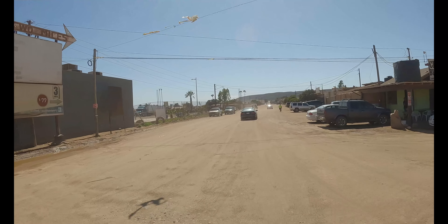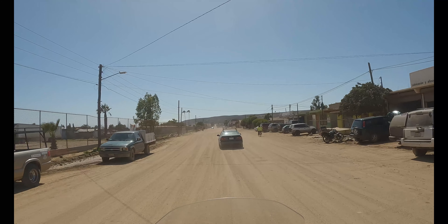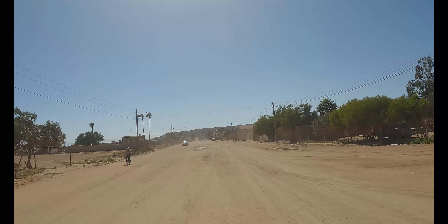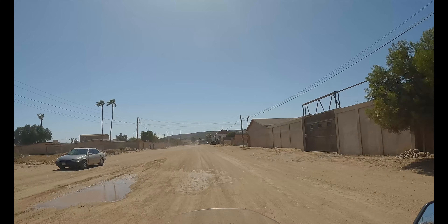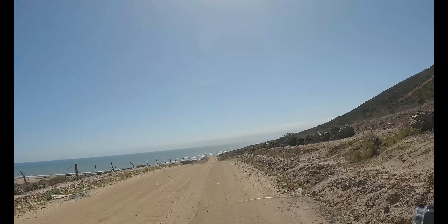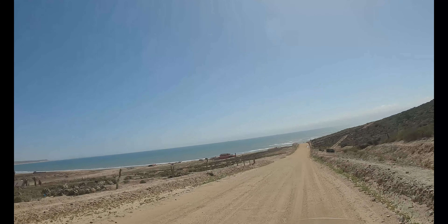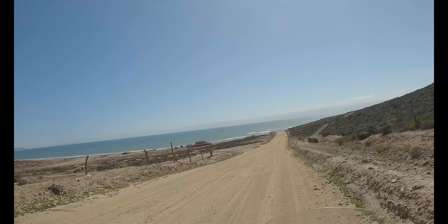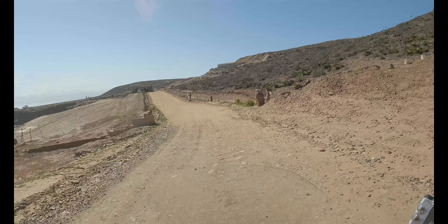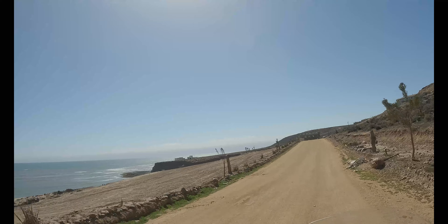I've noticed this before — it seems like the only paved road I really ever come across, for the most part after Ensenada, is the Trans-Peninsular Highway. Every other road I've seen is dirt. The road seems to be in good shape though — a lot of times they are not maintained at all. Oh wow, we're getting close. This is just incredible. Wow, is this beautiful.